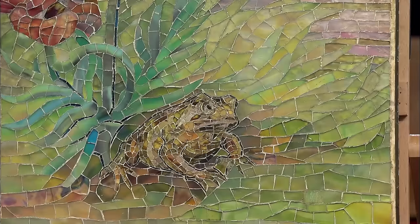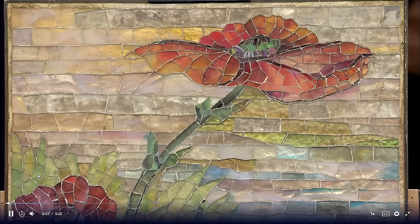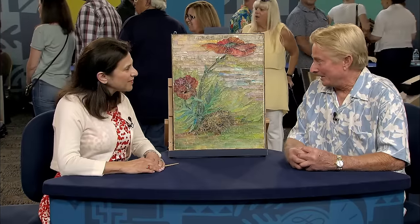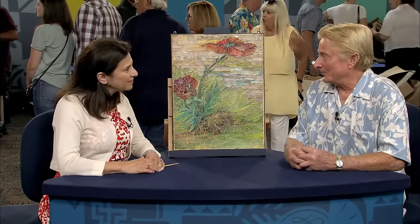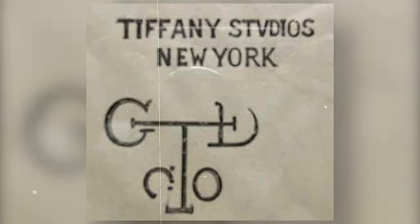This next piece is of great sentimental value to the owner. The guest showed great persistence in acquiring this piece — he bought it from Lillian Nassau's antique store in New York after constantly persuading Lillian to sell it, as it had a not-for-sale sticker attached. On the fourth try, he convinced her, and he got this piece for $15,000 around January of 1980. This piece is a mosaic with an iridized frog and two beautiful poppies, made by Tiffany Studios around 1905.